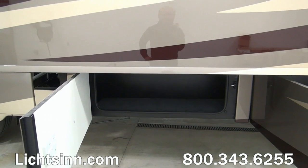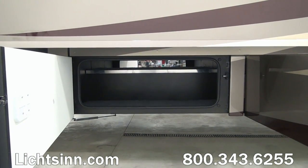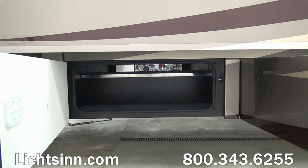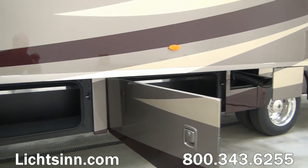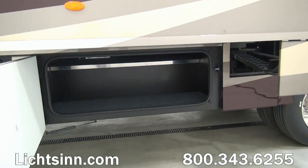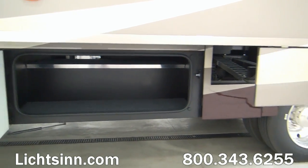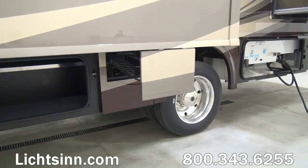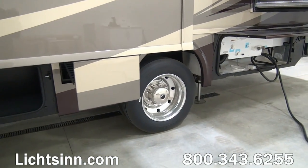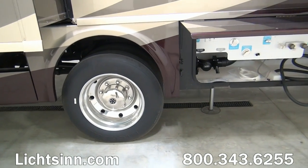Standard are 22.5-inch aluminum wheels, as this coach is now upgraded to the 22,000-pound gross vehicle weight rating chassis, providing best-of-class cargo carrying capacity. You can see all of the pass-through storage in the lower basement — this coach boasts 116 cubic feet of storage and a wonderful residential-style floor plan. Down below, again, 22.5-inch aluminum wheels.